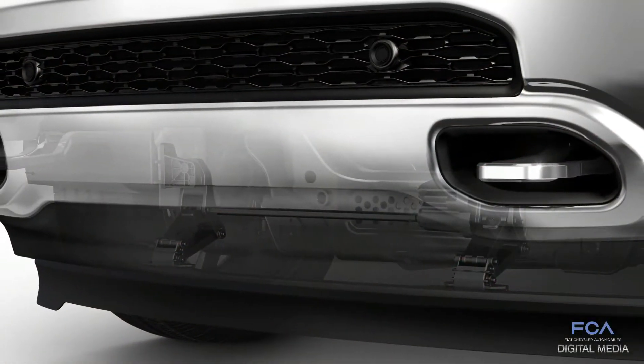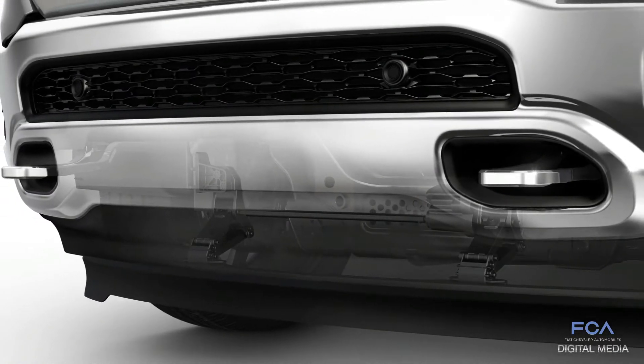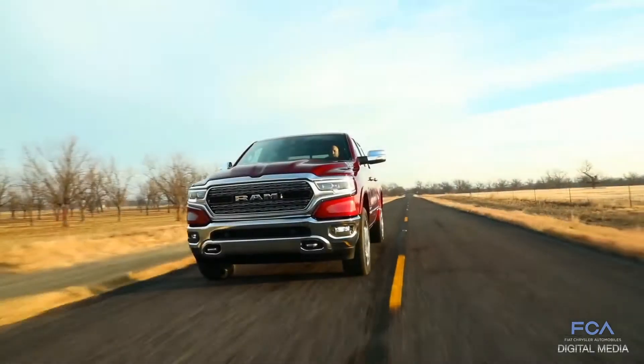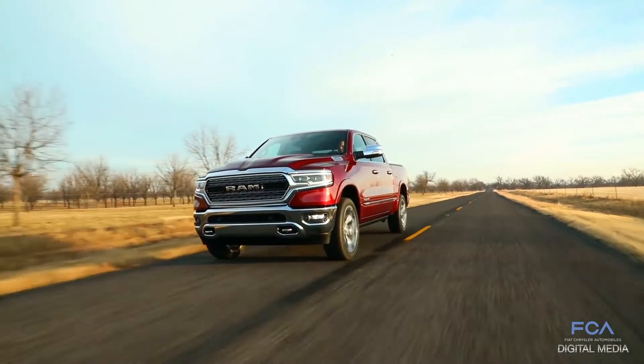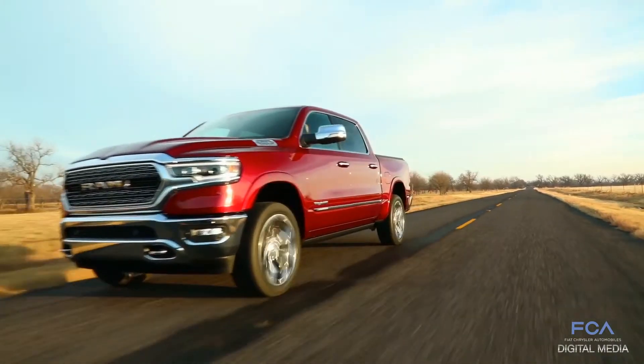We've added the active air dam, which deploys at 35 miles per hour. When that deploys, it allows the air to be redirected — instead of going underneath the truck and hitting a lot of the suspension components that create high drag, it diverts it around the truck so we keep the aerodynamic drag low.